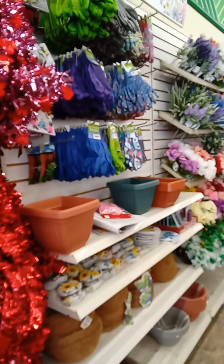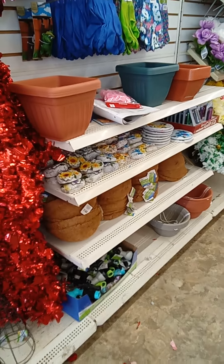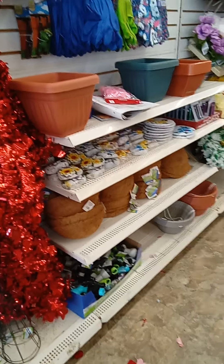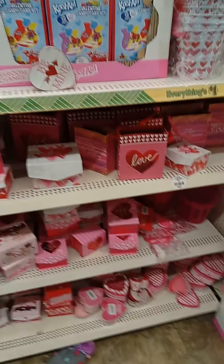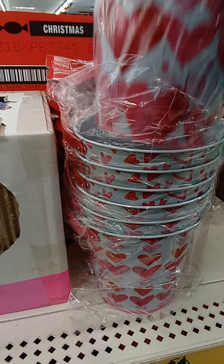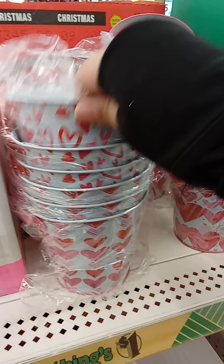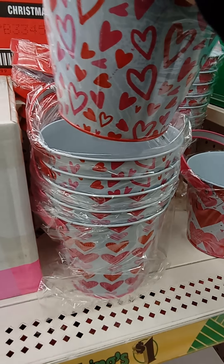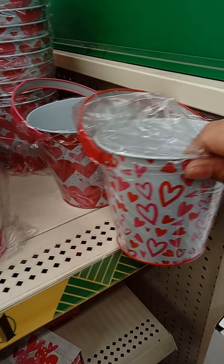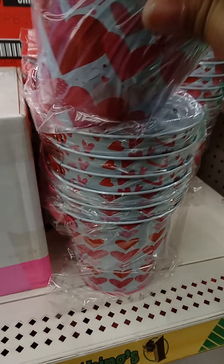They already have spring items coming in. Over here they have the buckets — the heart buckets — and they have more heart buckets but in different styles. I think that's all they have for buckets in this section.